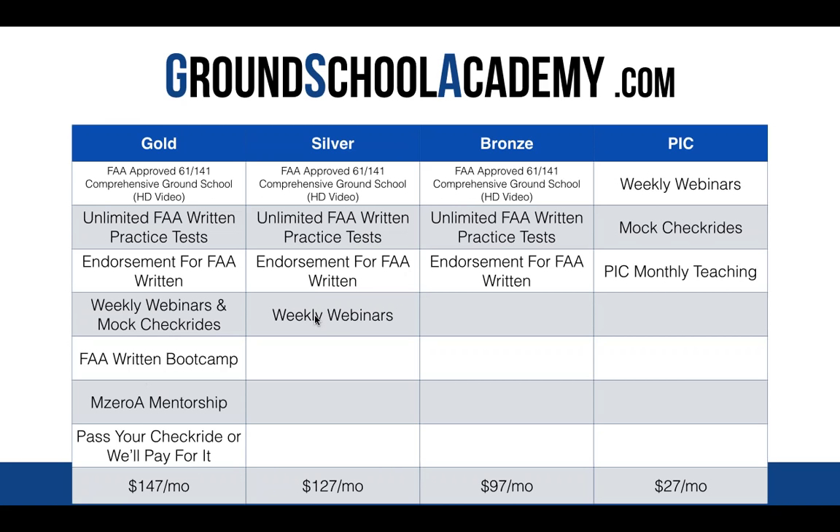I see a bunch of people wanting to come fly with us — Craig, Carlos, Matt is going to be your point of contact for that. It's Matt at MZeroA.com. The schedule is very backed up, so you're going to have to be on a waiting list, but Matt is the one to get you on it.